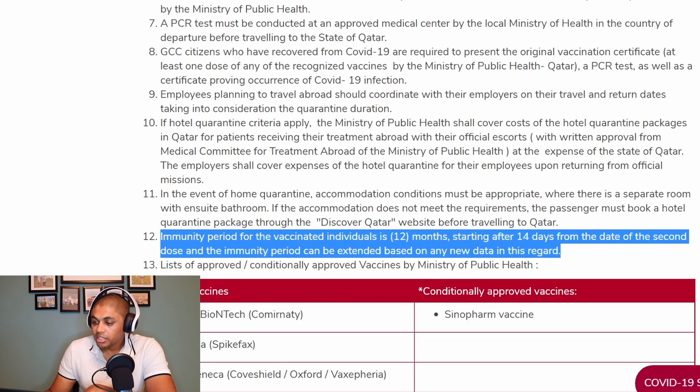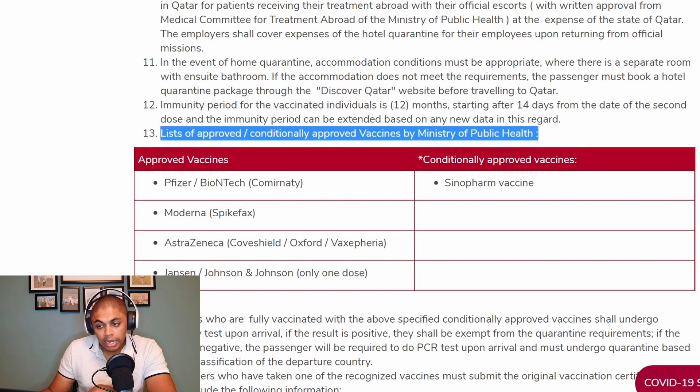The immunity period for vaccinated individuals is 12 months, starting after 14 days from the date of the second dose. The immunity period can be extended based on any new data. The list of approved vaccines by the Ministry of Public Health includes Pfizer, Moderna, AstraZeneca, and Johnson & Johnson. Sinopharm is conditionally approved.